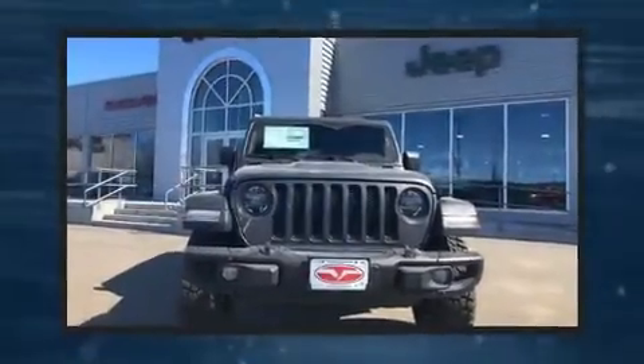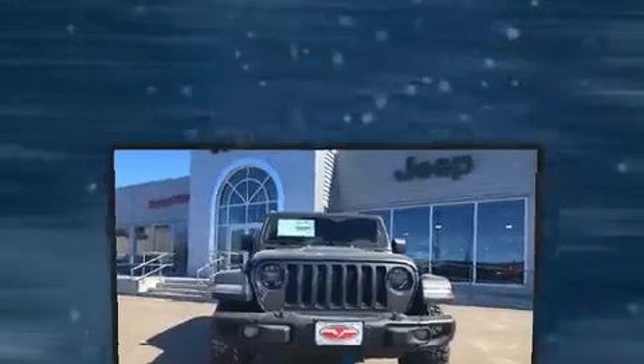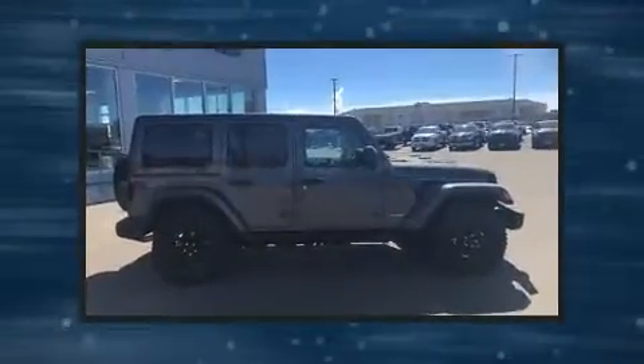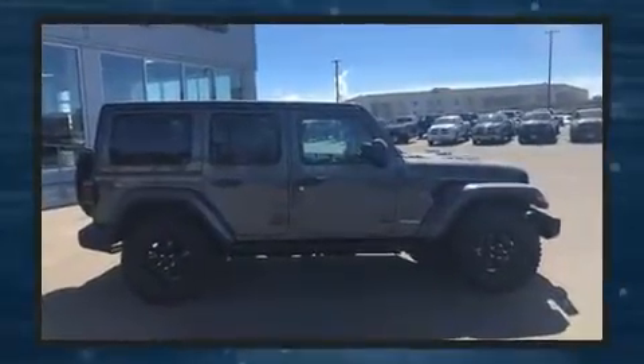You can expect a lot from the 2018 Jeep Wrangler. Top features include heated front seats, front and rear reading lights, a built-in garage door transmitter, a blind spot monitoring system, heated door mirrors, skid plates, and power windows.